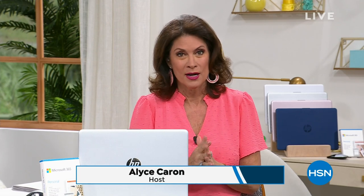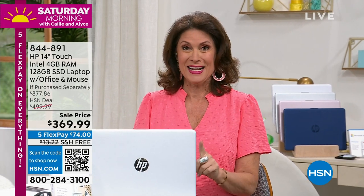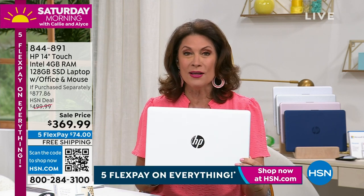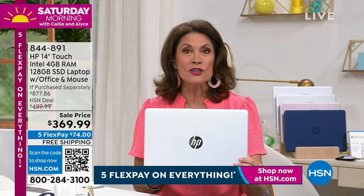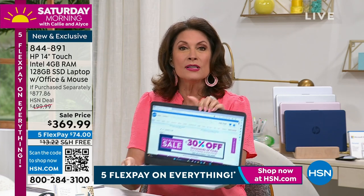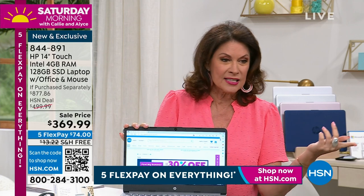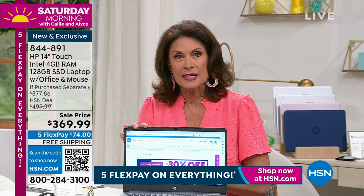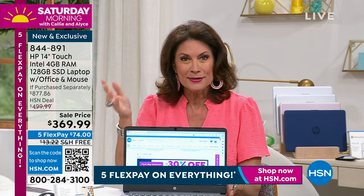I am so excited — I can't remember the last time I brought you a touch screen laptop. What I'm doing today is so exceptional: you're getting a 14-inch laptop from HP, Intel inside, Microsoft Windows 11 in S Mode — a more secure form of Windows. We have doubled the memory on this. Instead of 64 gigabytes, we've doubled that to four gigabytes of RAM for your multitasking. And here's the biggest deal: it's a touch screen. Finally a touch screen is back in stock.